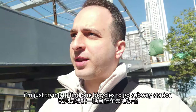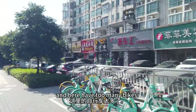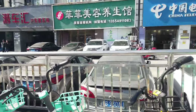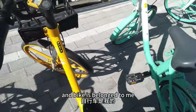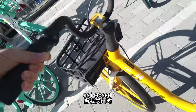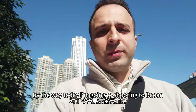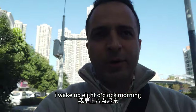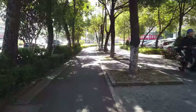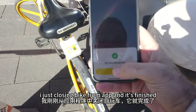Good morning! I'm just trying to find a bicycle to go to the subway station because the subway station is far from where I'm living. There are too many bikes here. I'm gonna use this one - I'll scan the code and this bike belongs to me. I close it, okay. I just arrived at the subway station, I'm closing the bike from the app and it's finished.